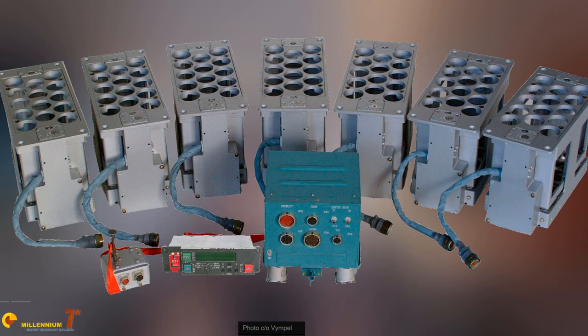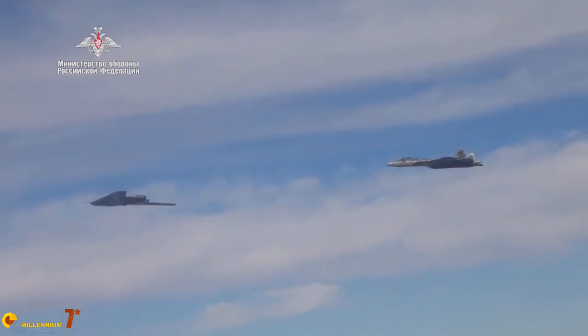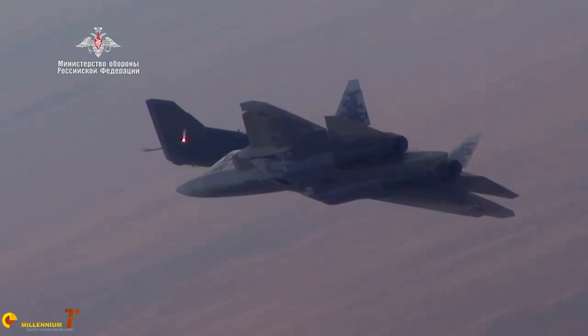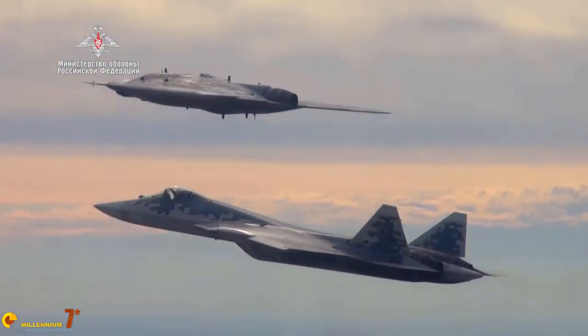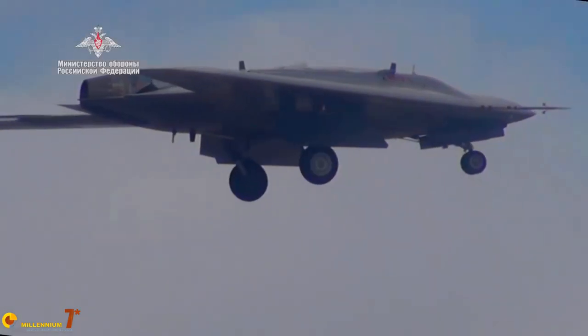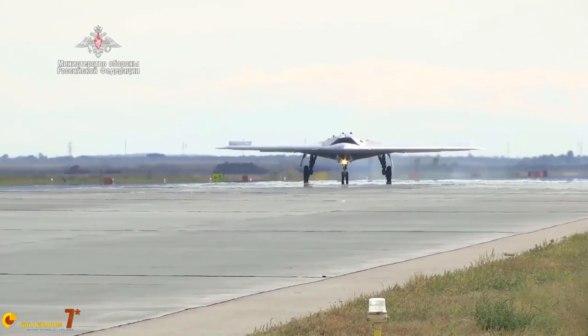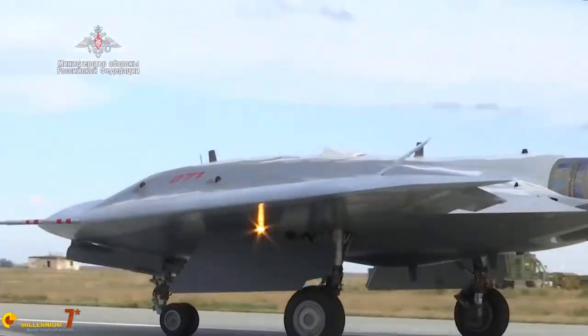The UV50-01 is a chaff and flare dispenser somewhat different from western implementations. The aircraft has three units in the tail section — two facing upward and one facing downward. In flight, the system is covered by a lid that opens only when the system or pilot orders the release of chaff and flares. Under the lid, each unit has 14 fifty-millimeter barrels, each housing a cartridge. There are nine different types of cartridges, and the system releases the best combination depending on the specific threat. A key peculiarity is that some cartridges are active decoys, functioning similarly to towed decoys found on some western aircraft.